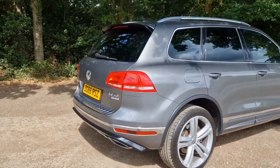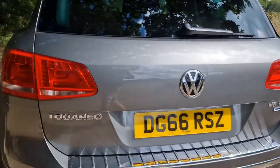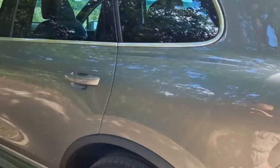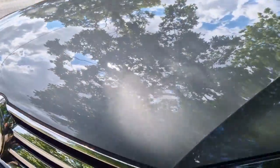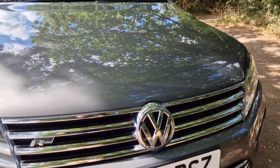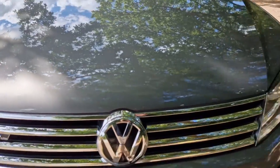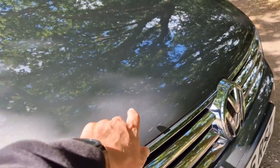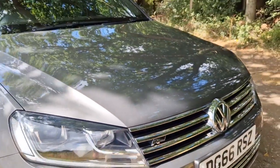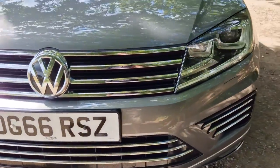Around the back you've got the twin exhaust and additional gloss black styling, plus a bumper protector across the top which ties in nicely with the chrome roof rails and window surrounds. This car has also been upgraded with privacy glass from the B-pillar backwards including the boot. Bodywork-wise it's in absolutely beautiful condition — just one or two stone chips to point out, otherwise really nothing. It's been extremely well cared for by the previous owner.